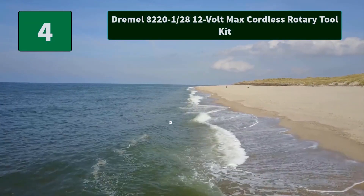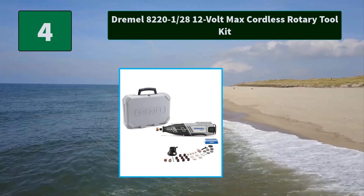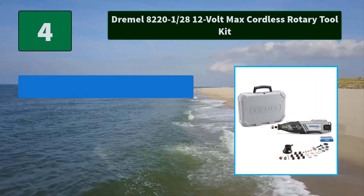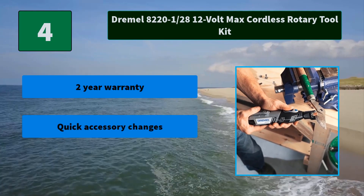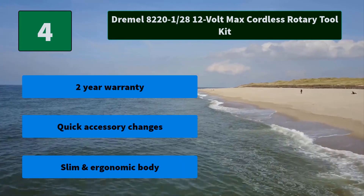Number 4: Dremel 8220-128 12V Max Cordless Rotary Tool Kit. Accommodates all Dremel rotary accessories and attachments for thousands of applications. Kit includes multi-purpose cutting guide attachment. Main Features: 2-year warranty, quick accessory changes, slim and ergonomic body.